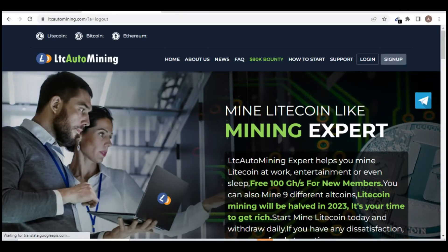Welcome back to my channel. In today's video I'm going to show you a new website that is offering free Litecoin when you register on their site. It starts mining automatically and keeps updating every 24 hours, and you can claim this coin into your Trust Wallet account. It's free — no investment, no capital required.